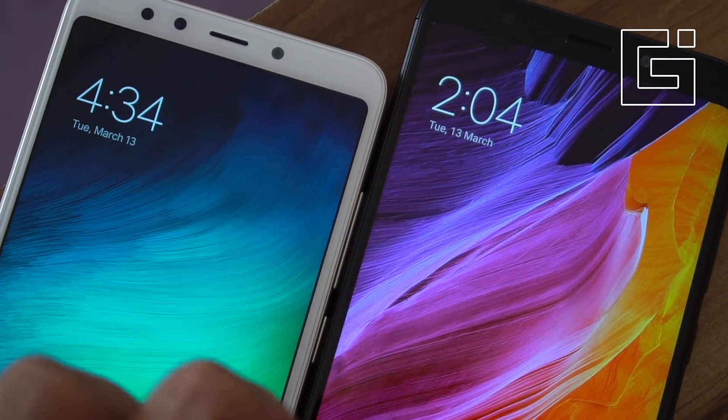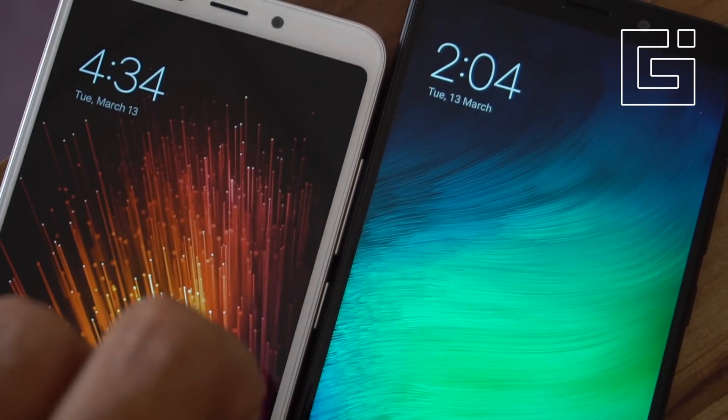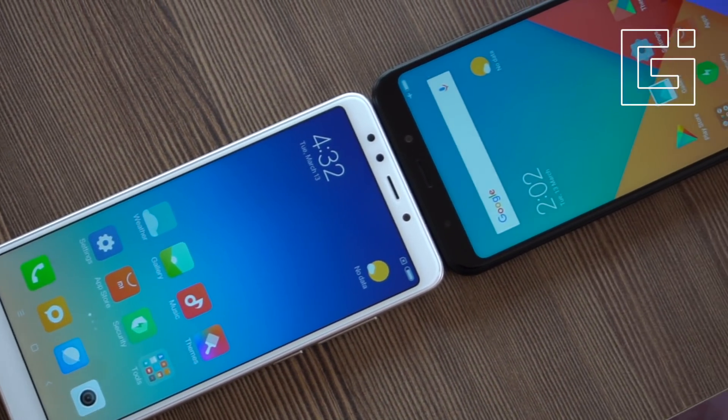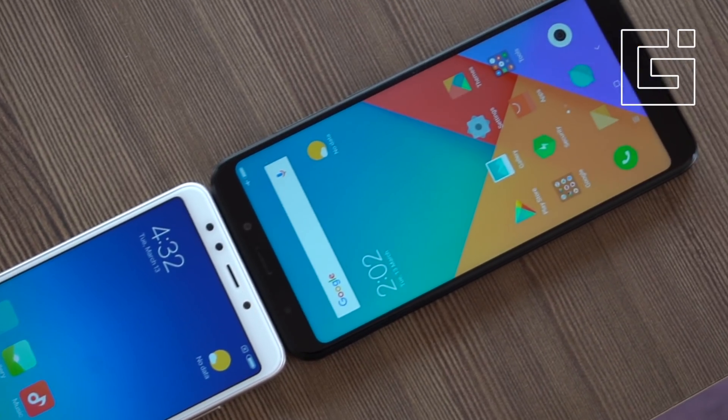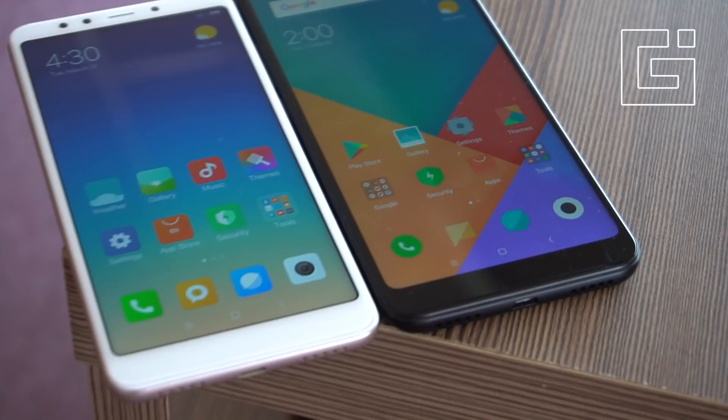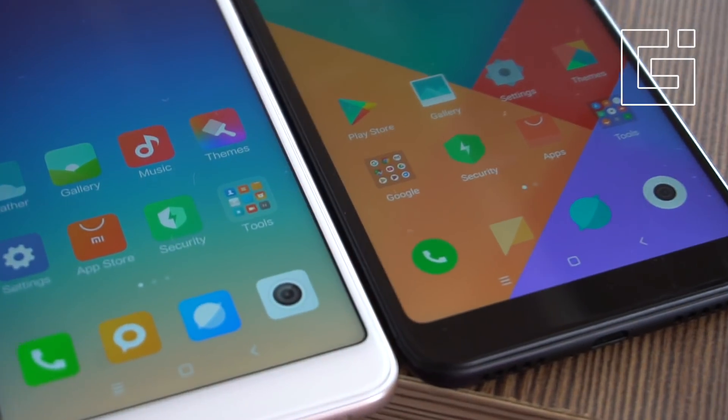The display seems sharper and better on the Redmi Note 5 thanks to the Full HD+ resolution of 1080 x 2160 pixels, giving it about 403 PPI of pixel density. On the other side, the Redmi 5 has an HD+ display with 720 x 1440 pixels of resolution, giving it a modest 282 PPI of pixel density.